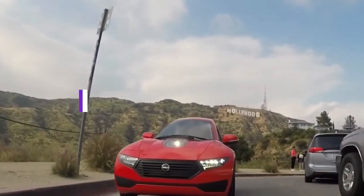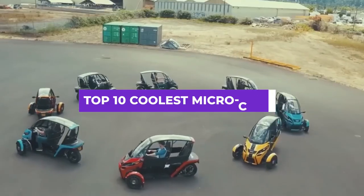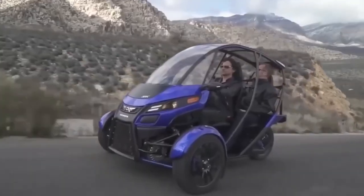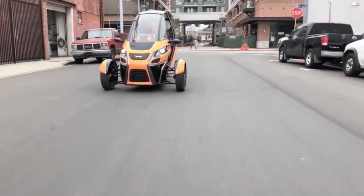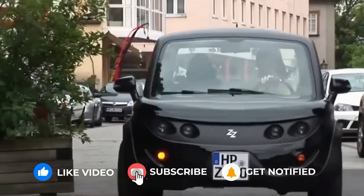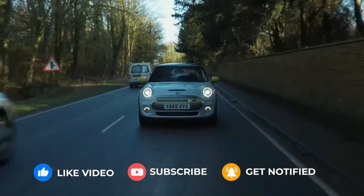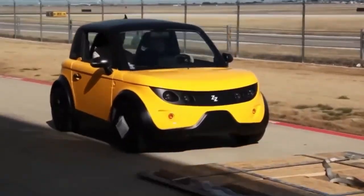With that in mind, we have compiled a list of the top 10 coolest microcars that could be an excellent alternative to traditional full-size electric cars. Before diving into this exciting video, please hit that subscribe button and turn on notifications so you'll never miss a new video from us, and you'll be the first to know about the latest trends, news, and updates about electric vehicles. Let's get started.